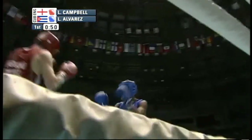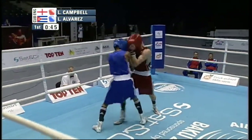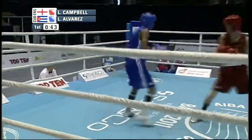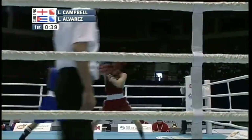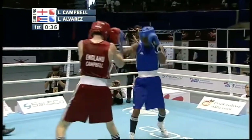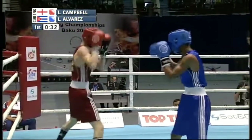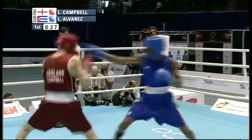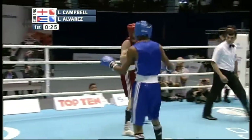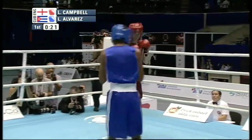Only one British boxer has won a World Amateur Championship gold in the amateur ranks — that was Frankie Gavin, another southpaw boxer out of Birmingham. He went on to be the hot favorite in Beijing in 2008 but sadly failed to make the weight. Gavin is now an accomplished professional boxer. Campbell needs to up the work rate — both boxers evenly matched in these early exchanges, 25 seconds left in the first round. Good body work there from Campbell.